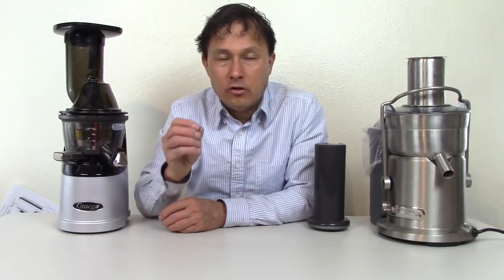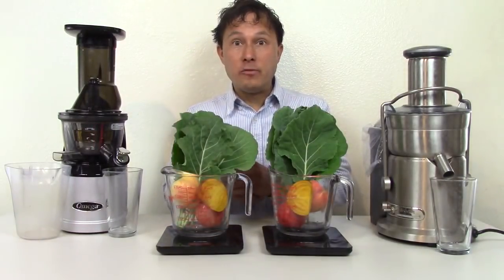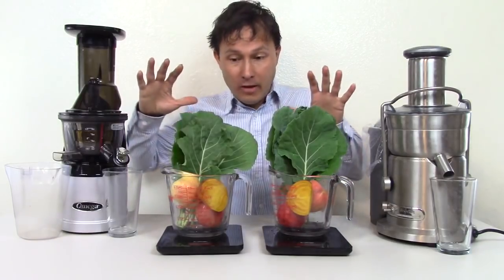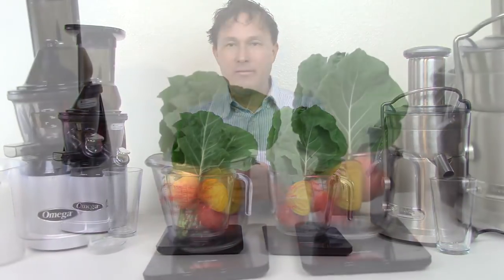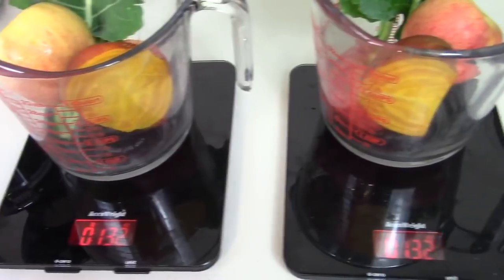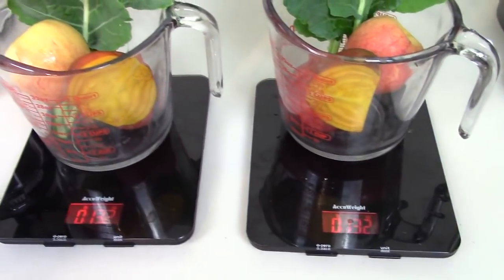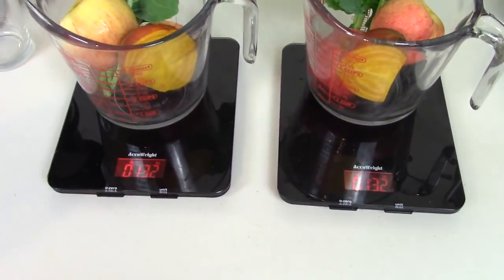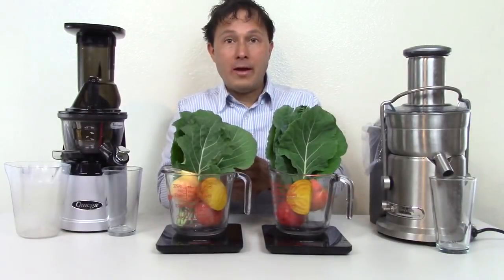Now I want to do a quick demonstration where I juice about 12 ounces to show you the process, how long it takes, and what happens with the juice before I get into my five reasons why you don't want to buy a centrifugal juicer. Before we get juicing, I want to give you guys a weigh-in to make sure we have an even fight. What I'm juicing today are two apples, half a beet, and five collard green leaves from my garden. Both scales show 13.2 ounces, so we have an even fight. First we're going to juice in the Breville.